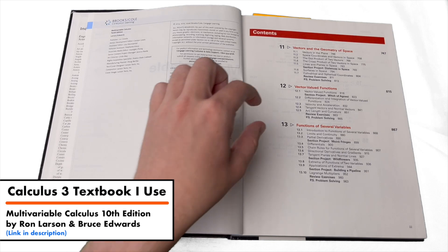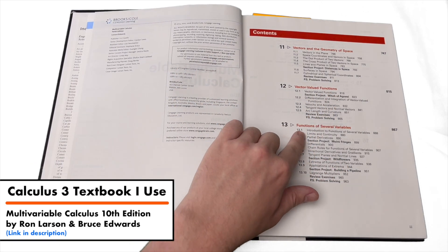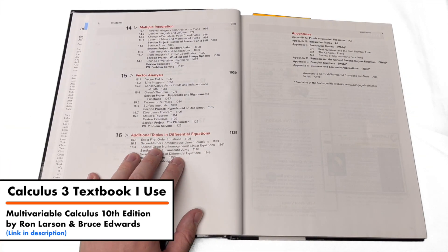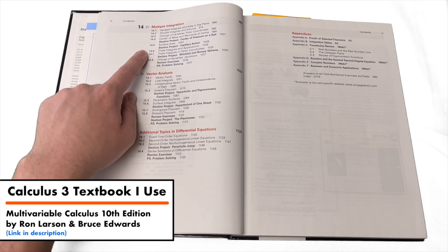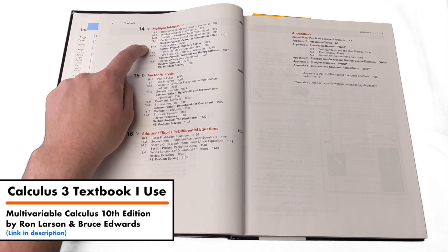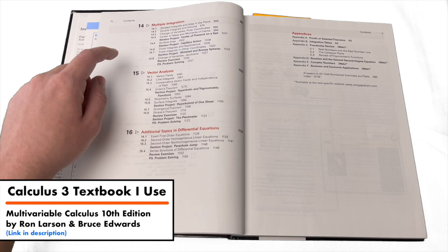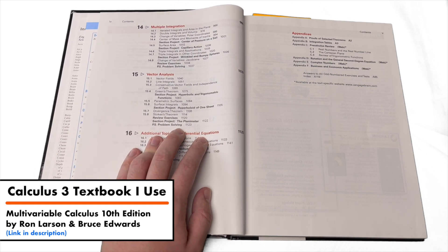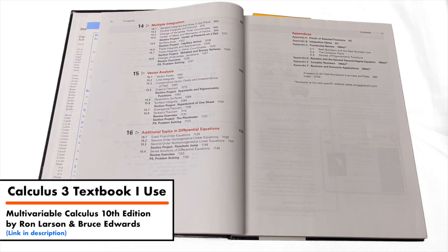The first chapter is vectors and the geometry of space — just like the other textbook, this is the first chapter of Calculus 3, and it's kind of interesting that they included it in both books. After that you get into the meat of Calculus 3: vector-valued functions, functions of several variables — which is where things get really interesting and personally really fun; I love Calculus 3, probably my favorite class. Then you have multiple integration, vector analysis, and some additional topics in differential equations, although most Calculus 3 courses don't get to that last chapter.